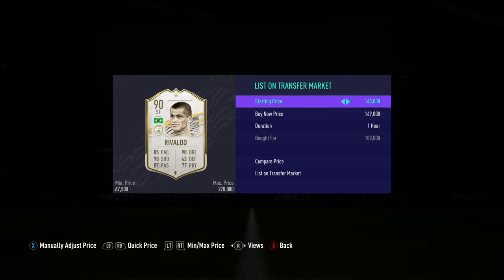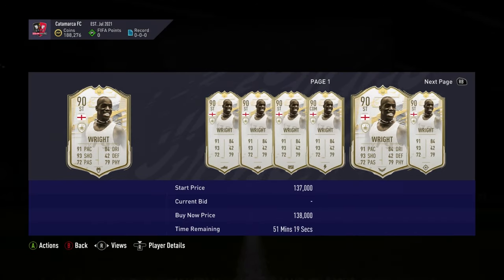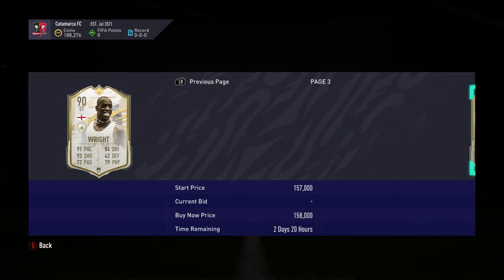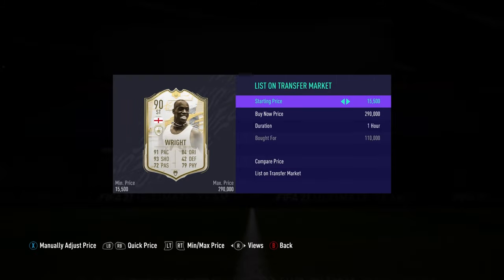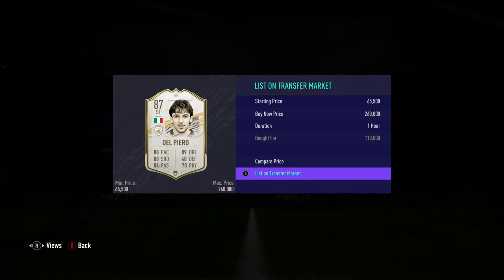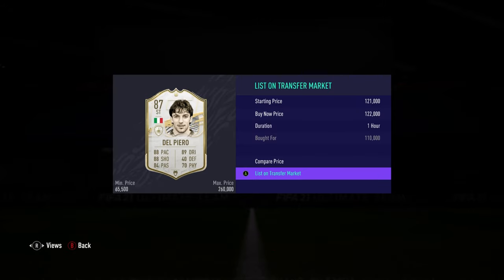Rivaldo was listed for 149k — that's about 40k profit after tax. Then Ian Wright for 110k — again a very nice profit. That's about 15 minutes of trading; these icon deals are really easy once you've learned all the prices. Note that Ian Wright is about 95k now, so don't trade him at 110k — times have changed.